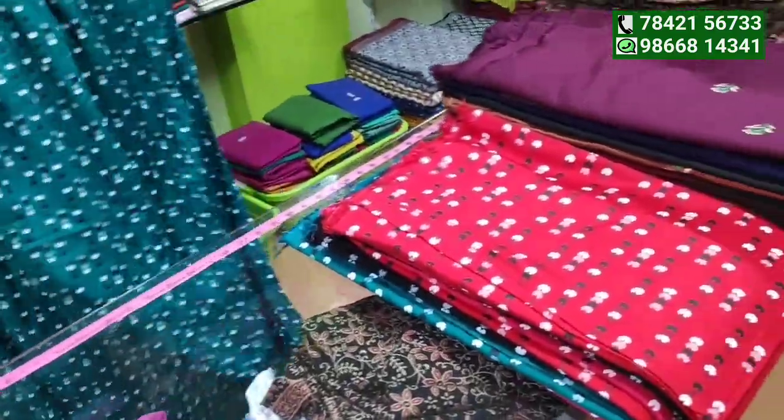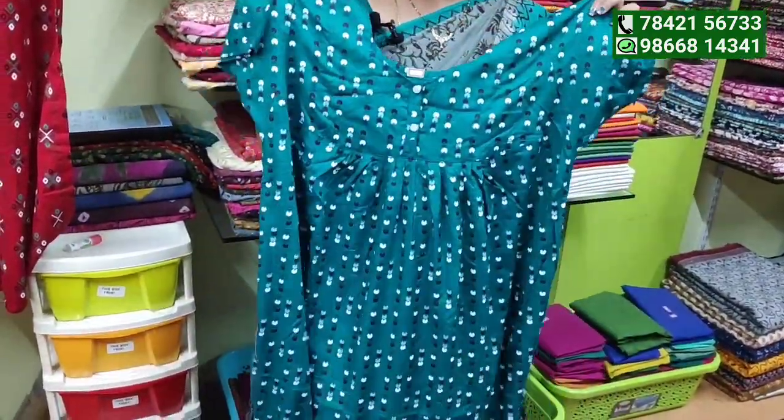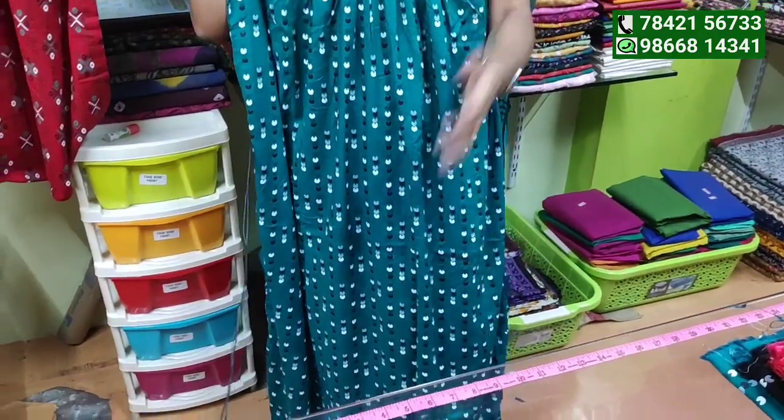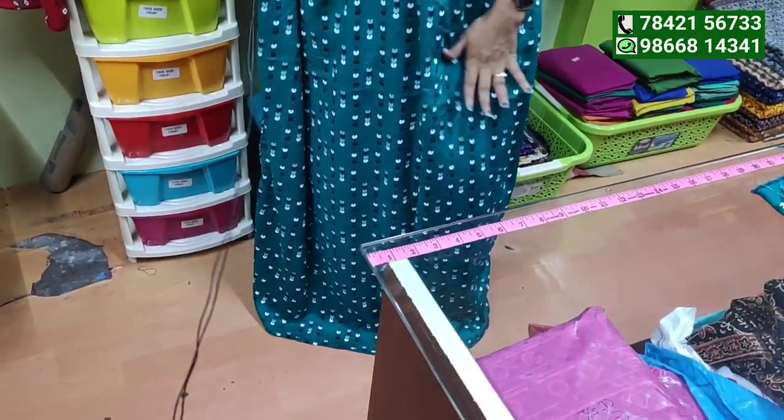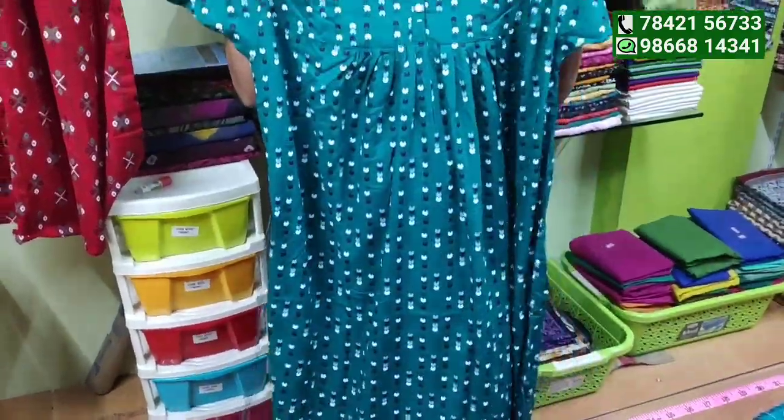We will make double XL and triple XL. We will make a small XL size 2. Height is 54-55, 5-6.